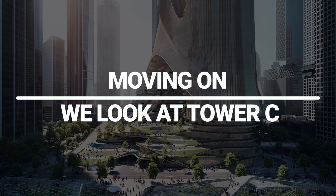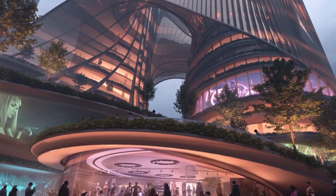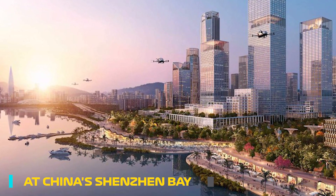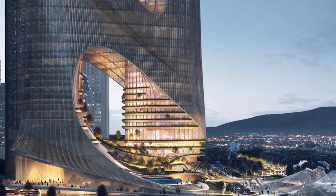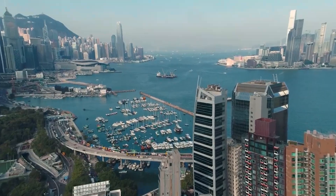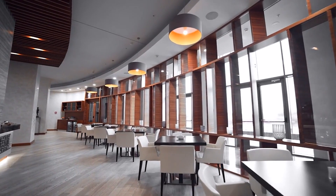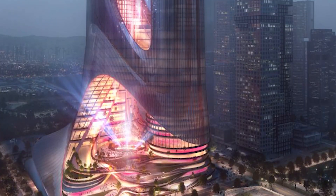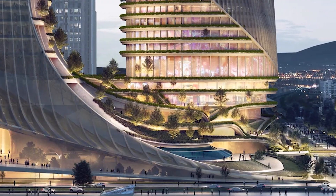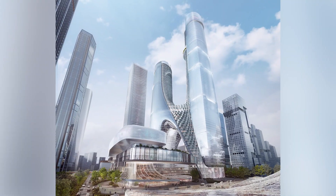Moving on, we look at Tower C. Zaha Hadid Architects released its design for the new Tower C after winning the architectural competition. The futuristic structure will be located at China's Shenzhen Bay Super Headquarters Base, a business and financial center serving the Great Bay Area of Guangdong, Hong Kong, and Macau. It will include office space, shopping, entertainment, dining venues, a hotel, a convention center, and cultural facilities with exhibition galleries. With a manicured terrace that integrates with the adjoining parks, the property works as a threshold between the city's intended north-south green axis and the adjacent corridor.